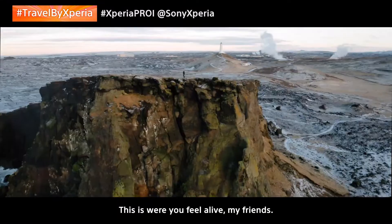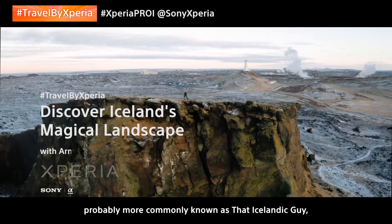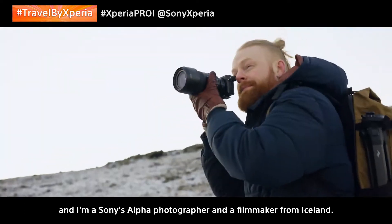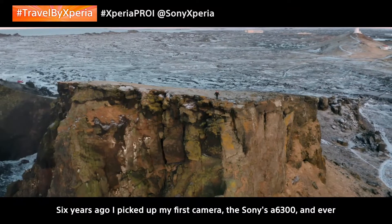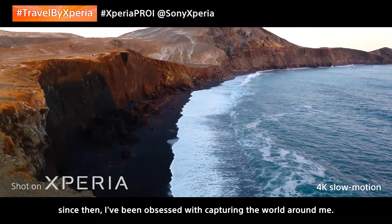This is where you feel alive, my friends! My name is Arnulfur, probably more commonly known as that Icelandic guy, and I'm a Sony Alpha photographer and filmmaker from Iceland. Six years ago, I picked up my first camera, the Sony A6300, and ever since then I've been obsessed with capturing the world around me.